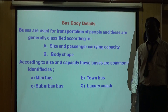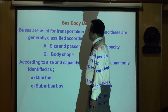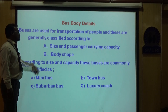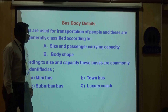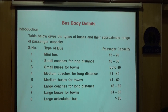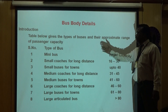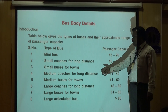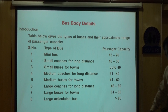We can have similar styles for buses, which are used to transport passengers. We can classify them on the basis of body shapes and sizes: minibus, suburban bus, town bus, or luxury bus. On the basis of number of passengers, they are classified as minibus or small coaches, small buses for towns, medium coaches, medium buses for towns, large coaches, large buses for towns, and articulated vehicles or articulated buses.